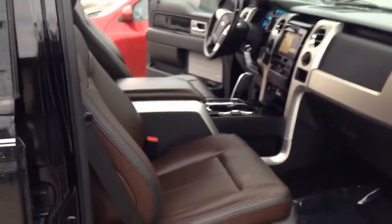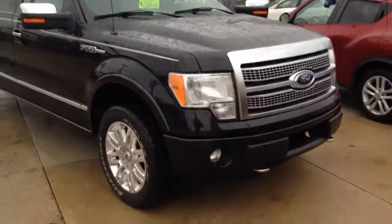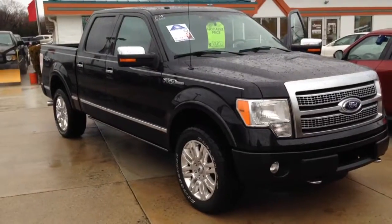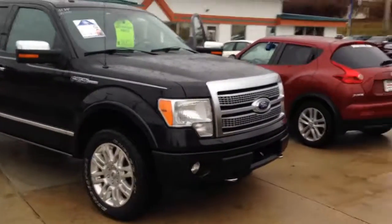All righty. There you have it. 2011 Ford F-150 Platinum Edition. This truck is loaded to the gills — it's got everything. It's got remote start, heated seats, cooled seats, navigation. It's got the cool running boards that pop out when you open the door. Four-wheel drive. There's nothing this truck doesn't have that I can think of. It's here at the Vanderveer Auto Outlet.